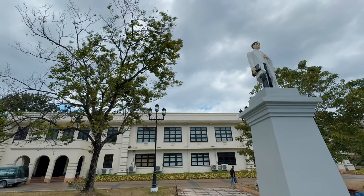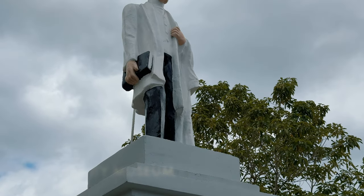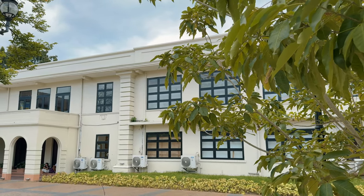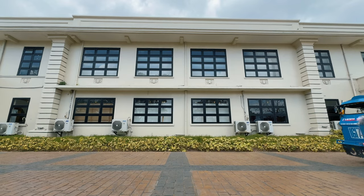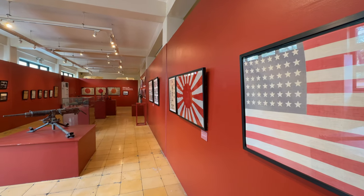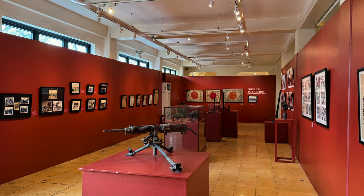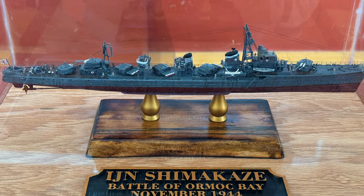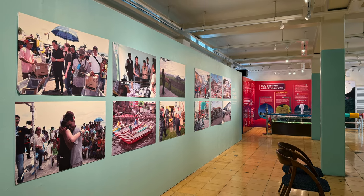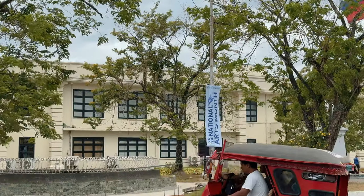Just beside the bridge is the Ormoc City Museum. This was the old city hall that was built in 1947, but has now been converted into the People's Museum. Richard Gomez, the city's former mayor who is now a representative for Leyte's 4th District, spearheaded this project. Tourists can view art pieces created by local and national artists, and World War II images and artifacts are also on display in the museum.